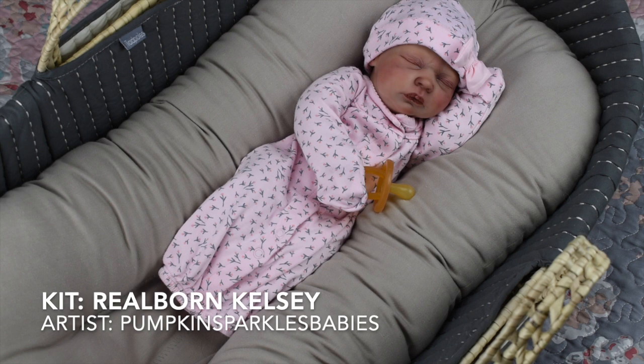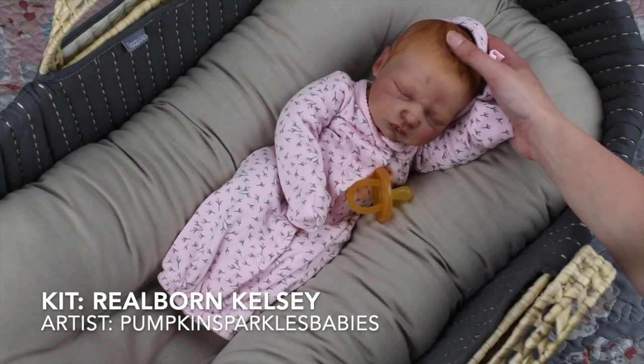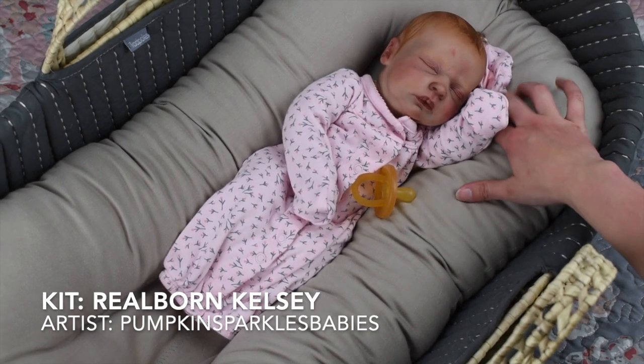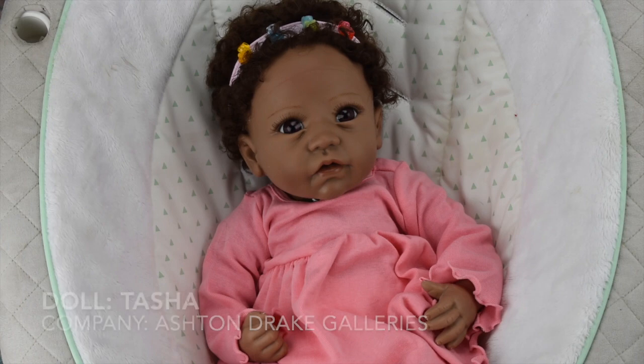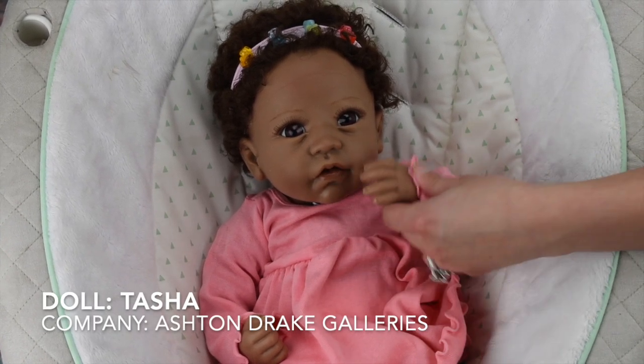This is Hazel Rain — I named her after my childhood best friend whose middle name is also Rain. She is the Realborn Kelsey, painted by Pumpkin Sparkles Babies. She's a really small baby but painted so realistically — she has all these eye scrunchies and just looks so freshly born. Her hair is partially rooted and partially painted with gorgeous red hair. She's so pretty.